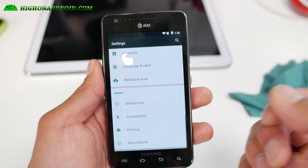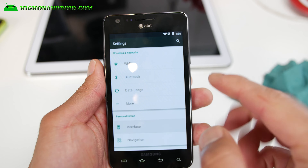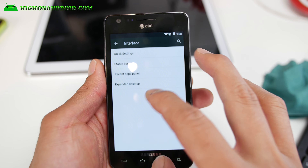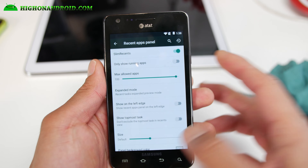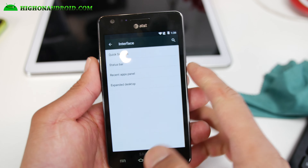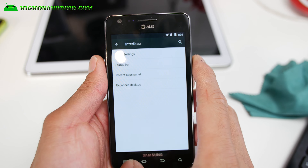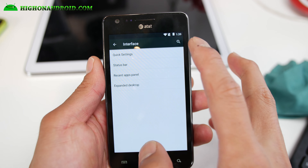They do a lot of innovation — other ROMs actually take some of the stuff from Slim Launcher or Slim ROMs and put it in their own. A recents panel — you can get Slim Recents, of course, because that's from the Slim LP ROM. This is the original that started with its own recents bar.